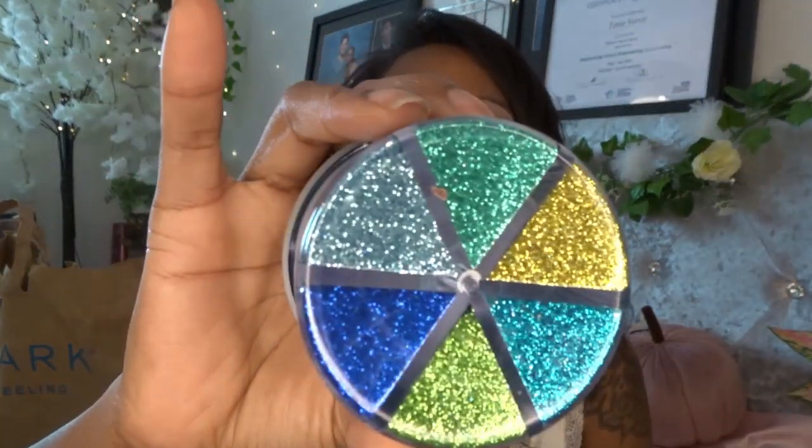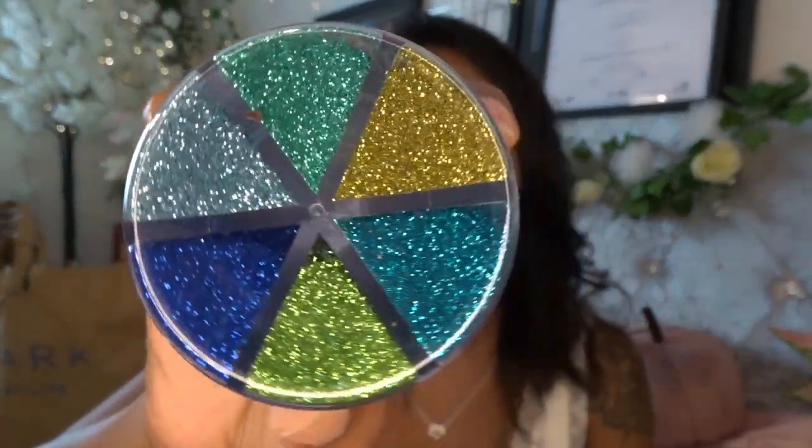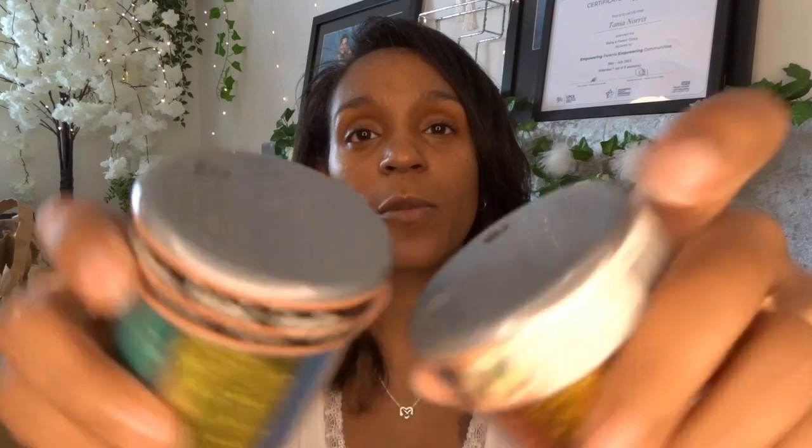Then my daughter picked up these colors — she absolutely loves the sea and loves these blues and greens. So I've got those as well. They're sprinkle pots — pour and sprinkle — and they just spin around really lovely.